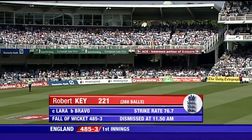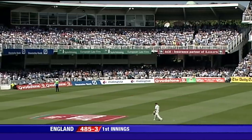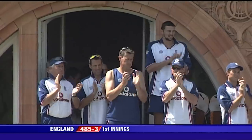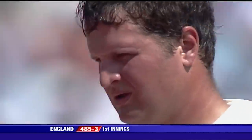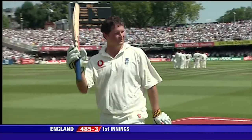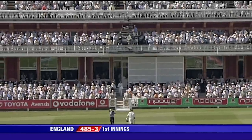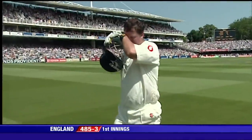And for Robert Key, well, it might be a little bit of a disappointment, but he's going to walk off this ground at Lord's now to a standing ovation. A marvellous, marvellous innings from Robert Key — a career best at the home of cricket, his high score in Test match cricket.